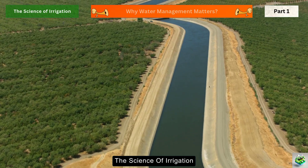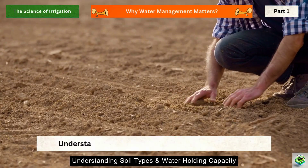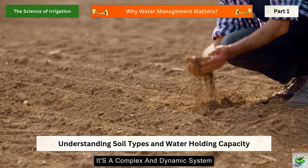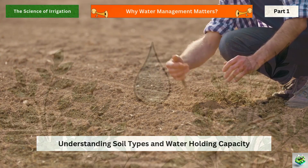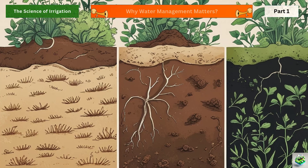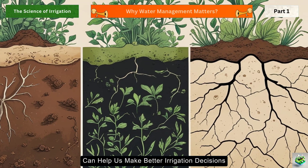To master irrigation, we first need to understand our canvas: the soil beneath our feet. The soil beneath our feet is more than just dirt. It's a complex and dynamic system that plays a crucial role in the success of irrigation and agriculture. To truly master the science of irrigation, it's essential to understand the different types of soil and their water-holding capacities. Each type of soil behaves differently, much like unique storage tanks for water, and knowing their characteristics can help us make better irrigation decisions.